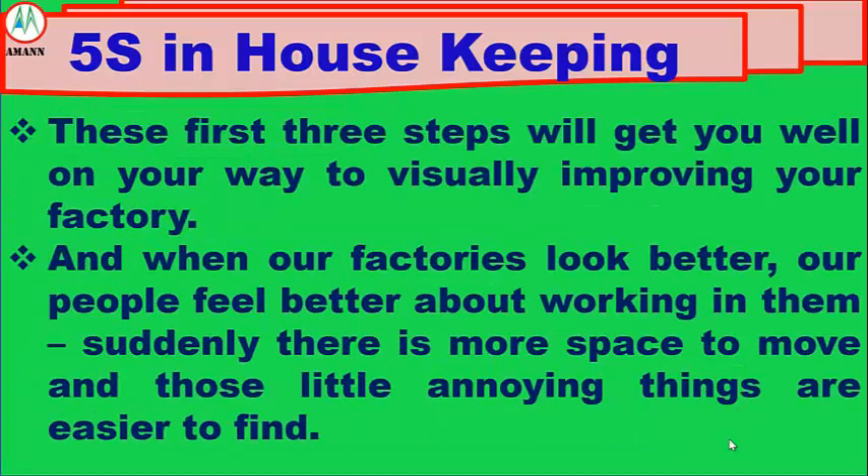These first 3 steps will go a long way to visually improving your factory. And when our factories look better, our people feel better about working in them. Suddenly there is more space to move and those little annoying things are easier to find.